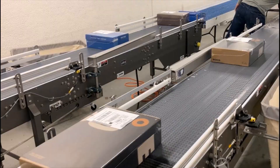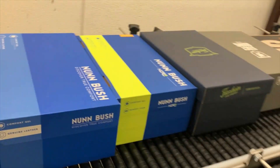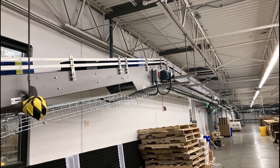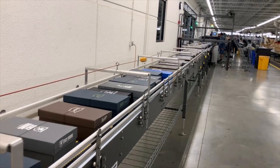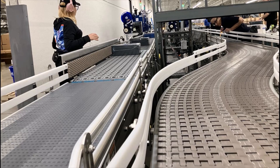Multiconveyor was the first OEM supplier to install automated conveyor systems within their production floor that incline, overhead transport, decline, 180-degree curve, accumulate, justify, divert, and reject.